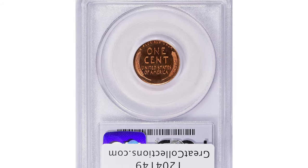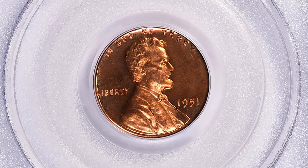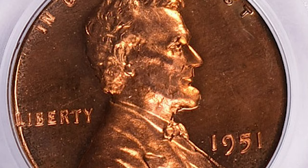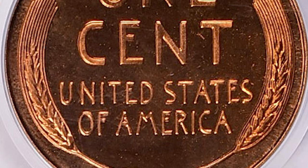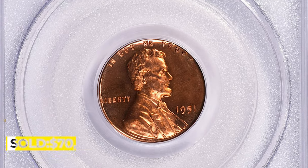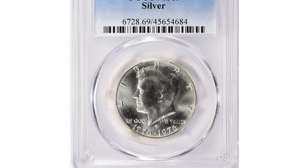This is because it is a very rare proof coin in PR-67 grade with deep cameo feature. Deep cameo is a designation assigned when a coin has a stark contrast between frosted reliefs and mirror-like fields. This proof coin also contains 95% copper and 5% tin and zinc, like business strike pennies. However, proof coins are struck with special care for collectors, and value goes up when it features the deep cameo effect.